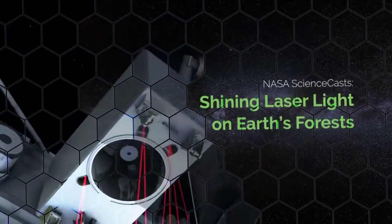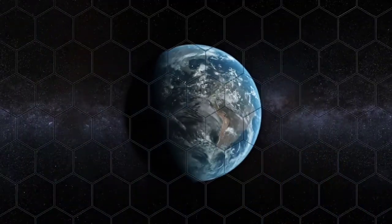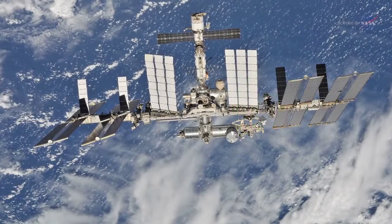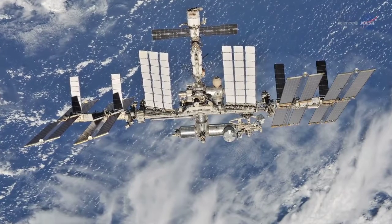Shining Laser Light on Earth's Forests. Presented by Science at NASA. The International Space Station, or ISS, is sporting a new light fixture.